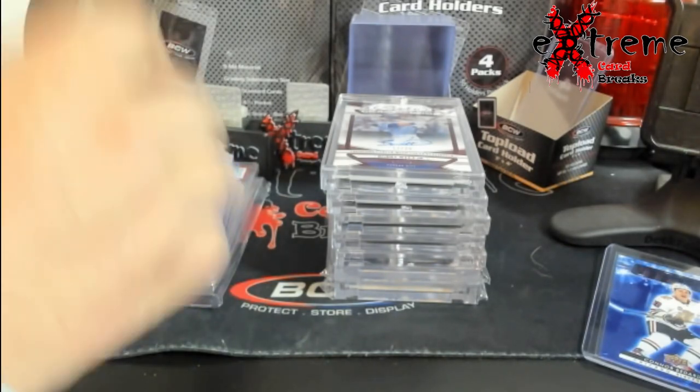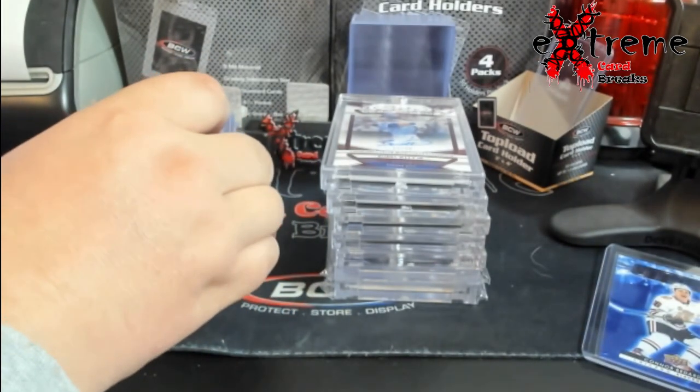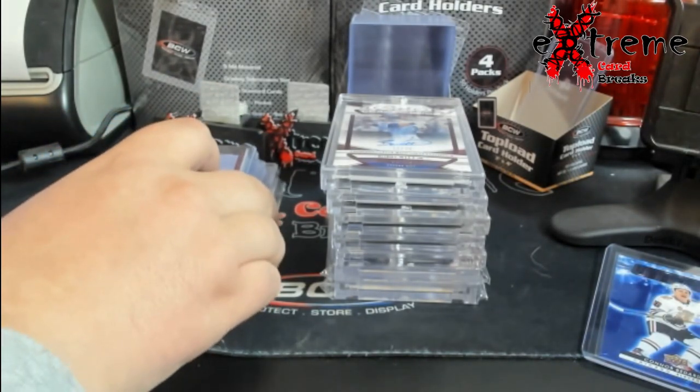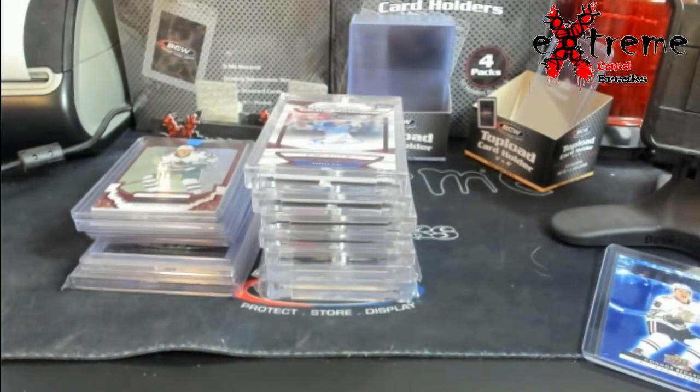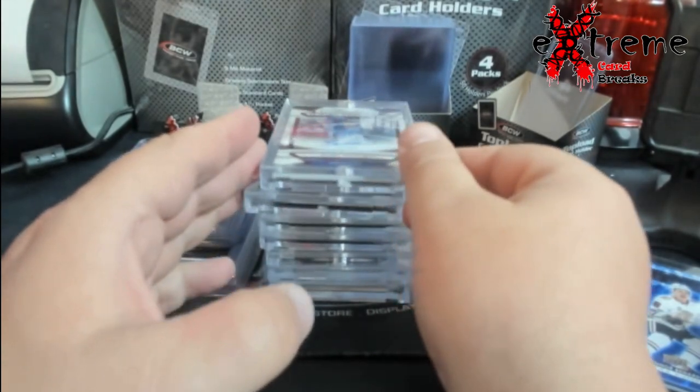What's going on everybody, a little bit of a mail day. Picked up some stuff online and some stuff from Joey as well. Some pretty cool stuff picking up before the Midwest Monster, just to have some extra stuff in the showcases.